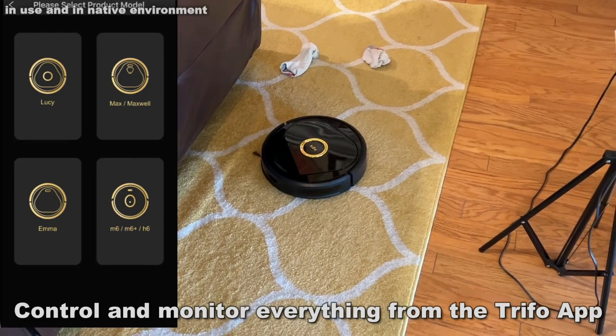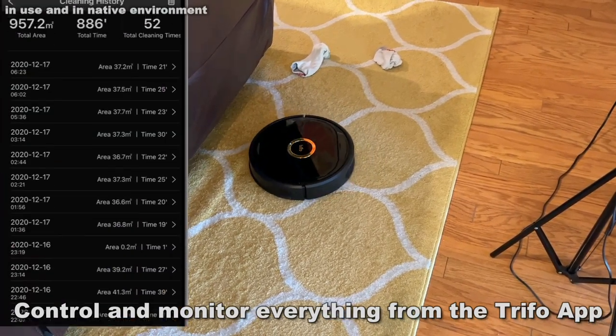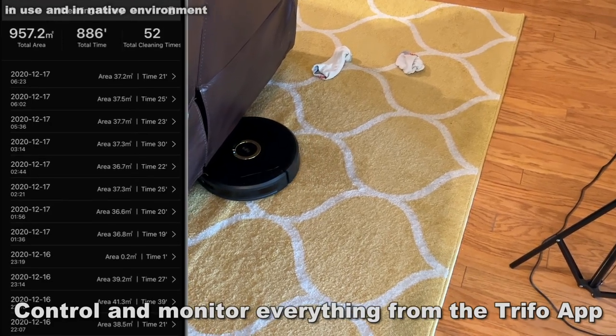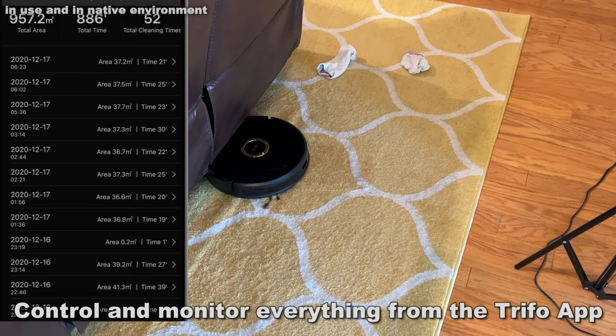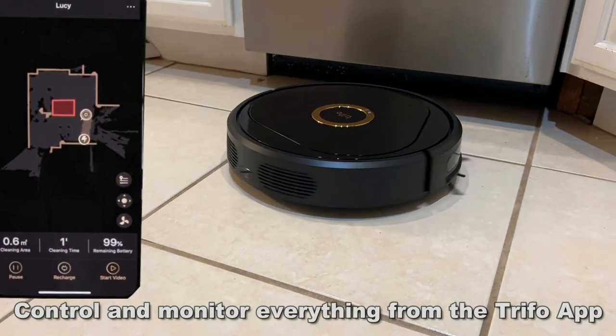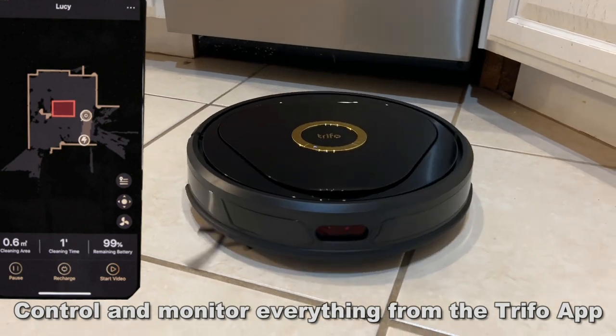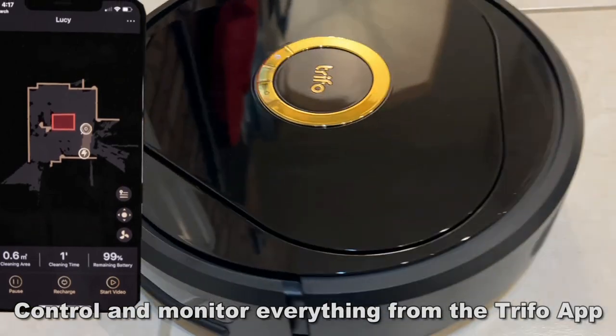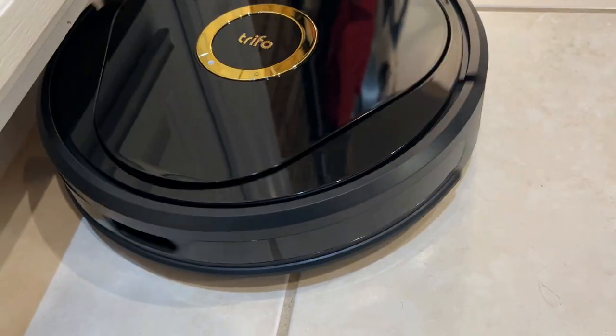It's got the Trifo Home app that is easy to use and you can control it remotely from your phone. Lucy has really creative obstacle avoidance — it'll go around just about anything. It detects and recognizes obstacles, goes around them, and creates a map. It'll recognize over 70 objects such as socks, power cords, stains, carpets, floors, and all sorts of stuff. It knows everything in your house and is able to clean without causing any issues.